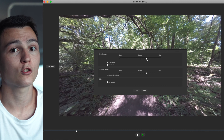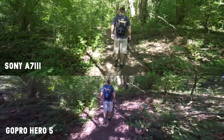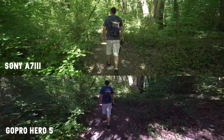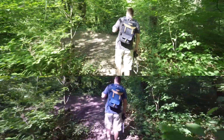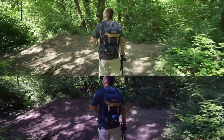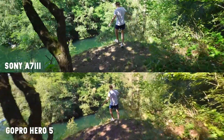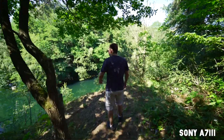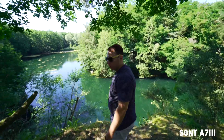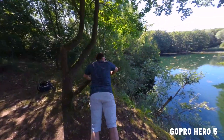Here we have the Sony a7III with the Samyang 14mm and the Zhiyun Weevil S. On the other side we see the GoPro Hero 5 with just a pole — nothing special and it doesn't stabilize the footage at all, but I keep it on the GoPro all the time because it helps carry it around. The picture quality is superb and the stabilization is on point. When I saw both clips next to each other, I needed to check the filename to see whether it was from the Sony or the GoPro because I couldn't see any difference.